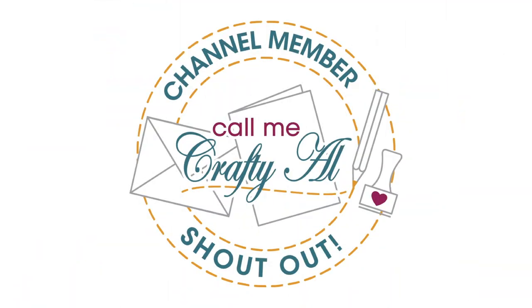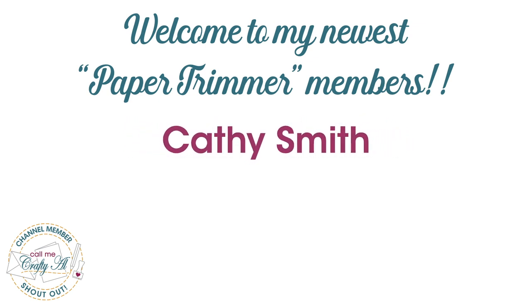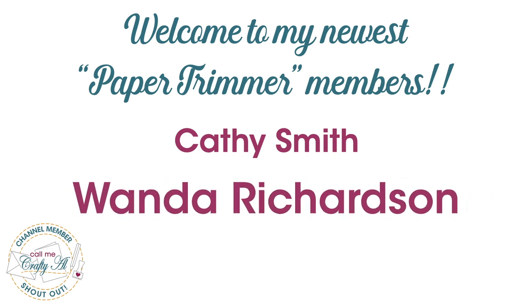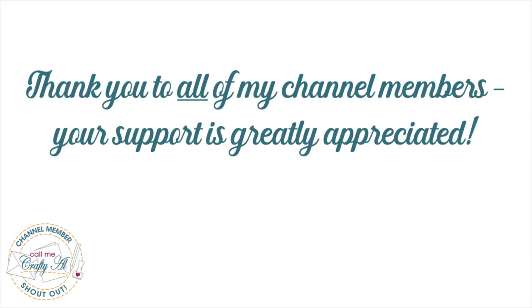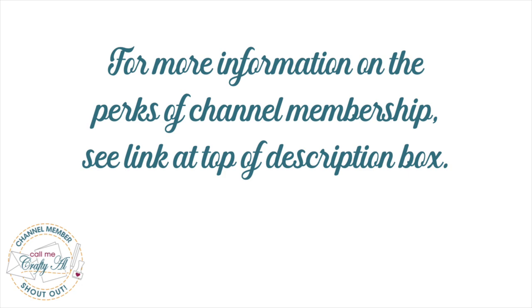Before we get to this month's mail, I did want to stop by with a special channel member shout-out. I would like to say thank you for your support and welcome to my newest Paper Trimmer level members, Kathy Smith and Wanda Richardson. I hope you enjoy the perks of membership. Thank you as well to all of my channel members — your monthly support keeps me creating here on YouTube and Sheet Load of Cards free for all. If you're ever interested in finding out more about the perks of channel membership, I do have a link in the description box below.